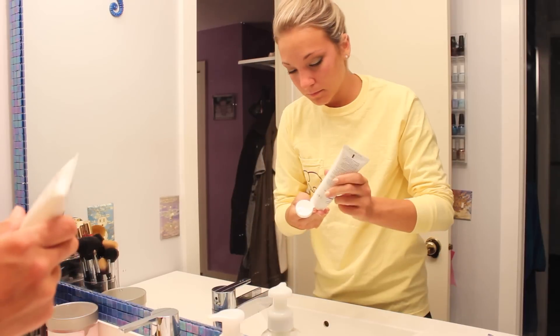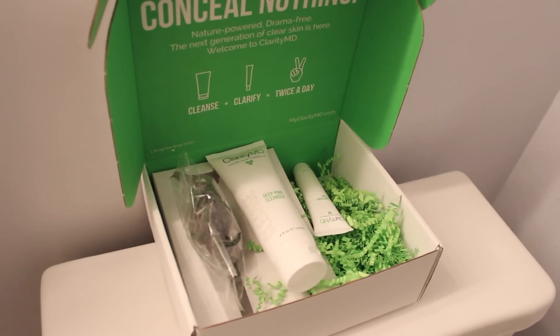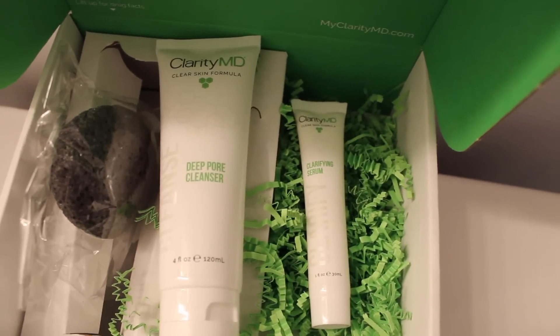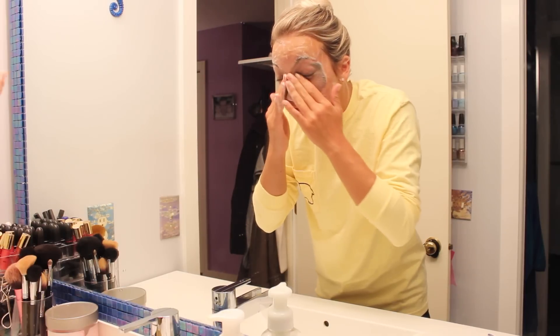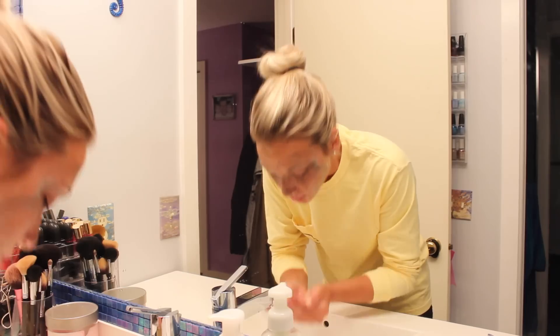I've been using this new face wash that I'm obsessed with — it's called MyClarity and I've been using it for the past week. It comes with a deep pore cleanser and a clarifying serum. I love it because it's just two steps twice a day — you wash your face and then use the clarifying serum. I actually used to wash my face just once a day, but ever since I've been doing this my skin has seriously looked so clear.